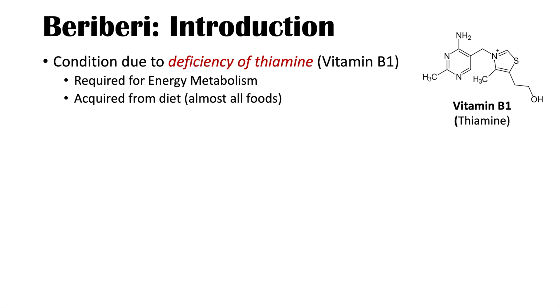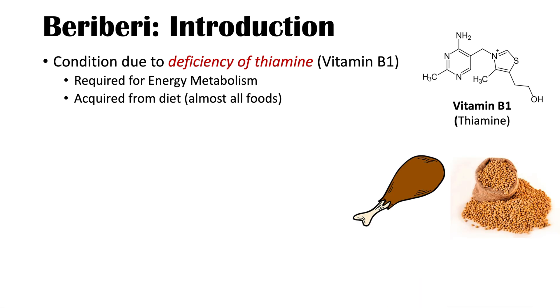Vitamin B1 is acquired from the diet and is present in almost all foods. Certain foods have higher levels of vitamin B1, and these include chicken, pork, and some grains as well.